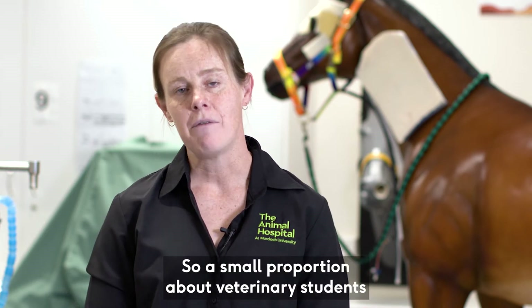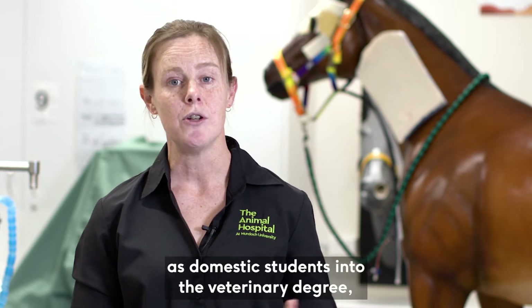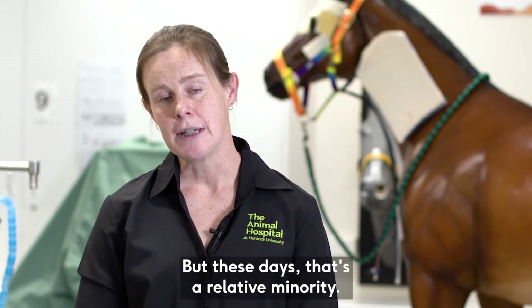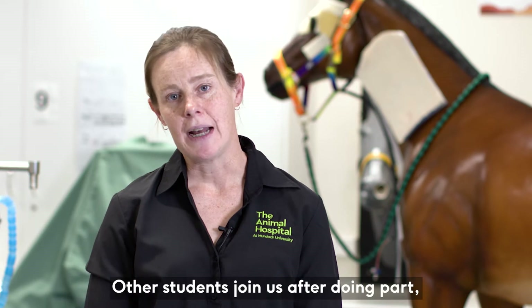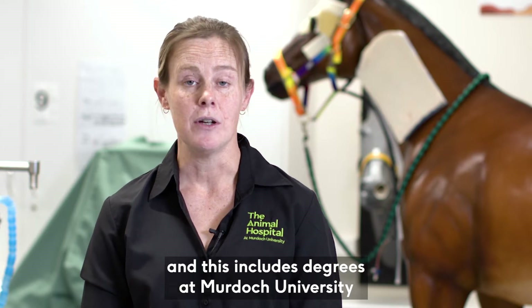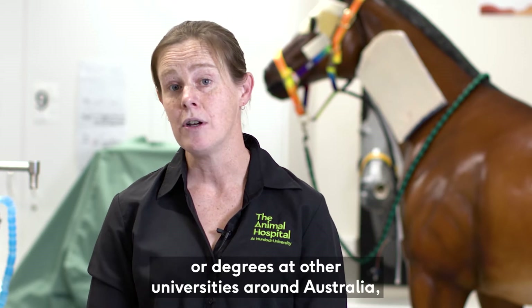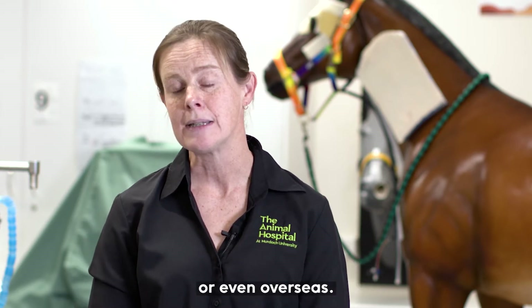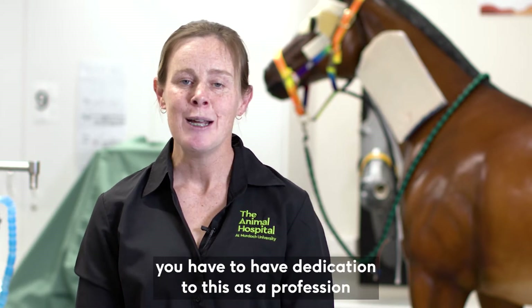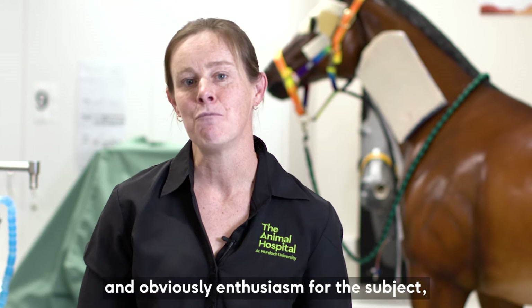A small proportion of our veterinary students come straight from high school in Australia as domestic students into the veterinary degree based on their ATAR, but these days that's a relative minority. Other students join us after doing part or all of another degree — including degrees at Murdoch University like the animal health and animal science degrees, or degrees at other universities around Australia or even overseas. The key is having a dedication to this profession and enthusiasm for the subject.